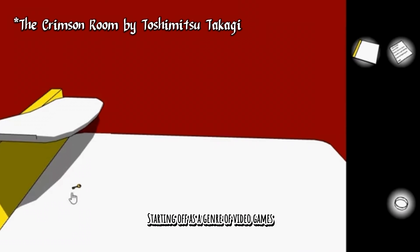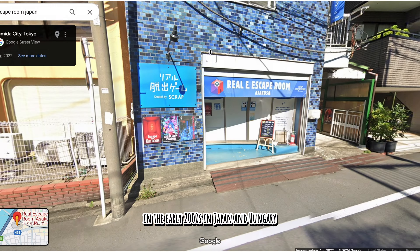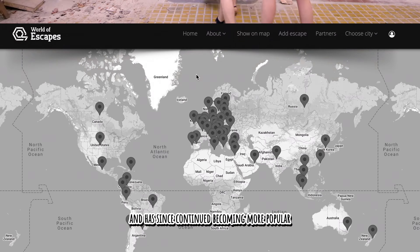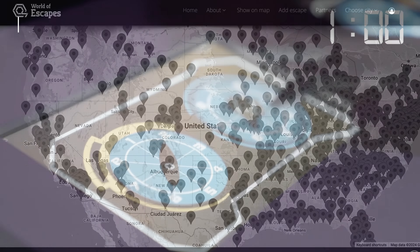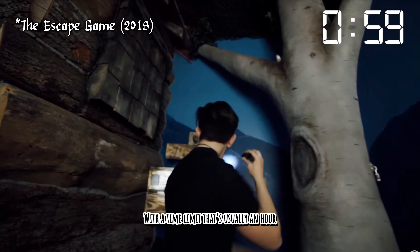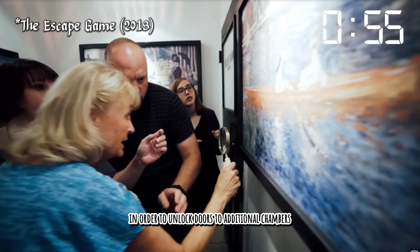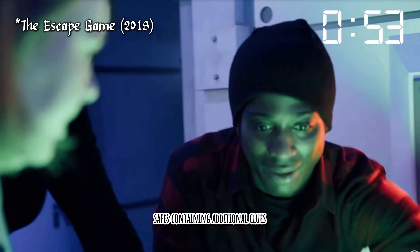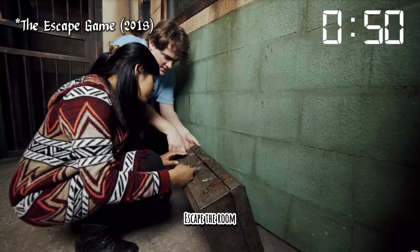The Escape Room. Starting off as a genre of video games, the puzzle escaped the digital space in the early 2000s in Japan and Hungary and has since continued becoming more popular, with over 50,000 live rooms worldwide. With a time limit that's usually an hour, players uncover physical clues and wrap their brains around riddles in order to unlock doors to additional chambers, safes containing additional clues, so that they can eventually solve the overall mission: Escape the Room.